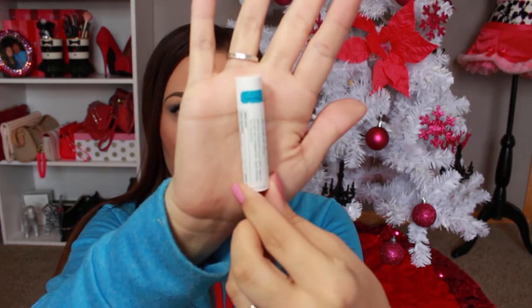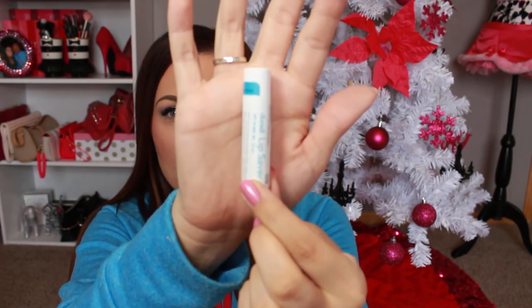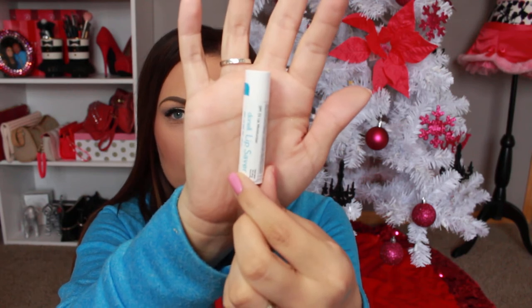This is the Donnell Lip Saver. Honestly, I don't know how to describe the scent — I can smell a little bit of something lemony, but not fully lemony, not a yummy scent. It retails for $7 and it's designed to soothe and relieve dryness and cracked lips.